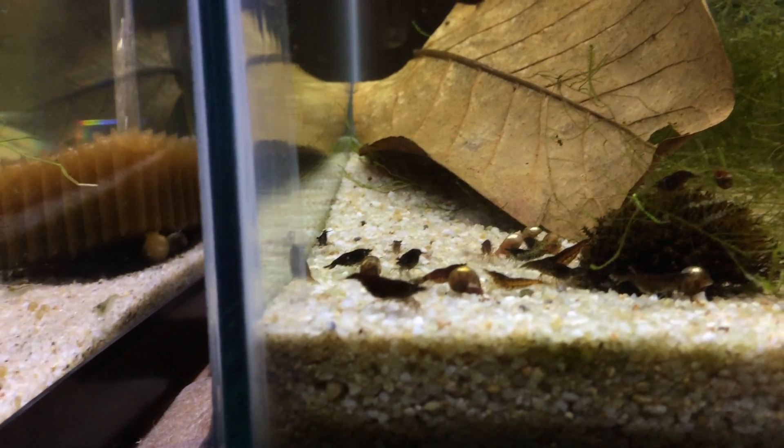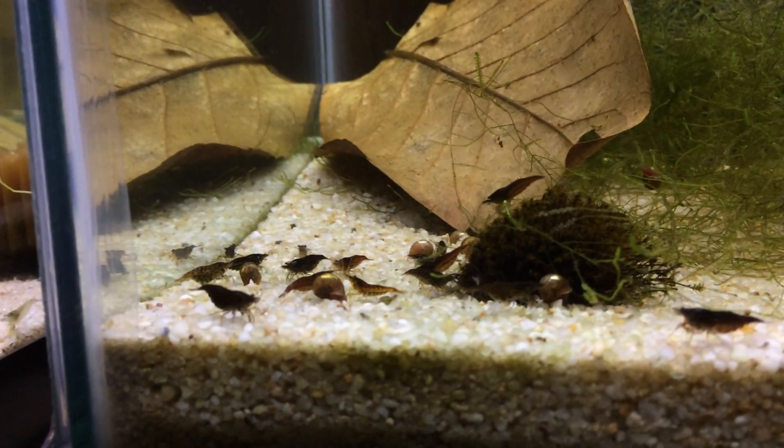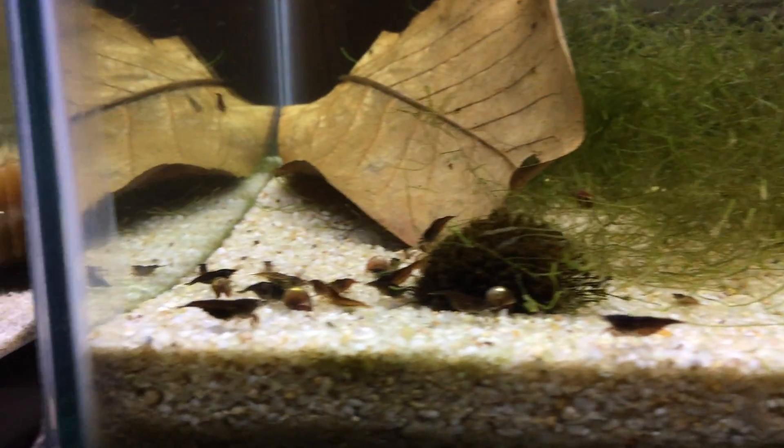I'm going to start off with the chocolate tank. These guys have been breeding actually pretty well. I think there's maybe 8 or 10 females in here and 5 to 10 males, something like that. They've just been breeding really well ever since I got them.